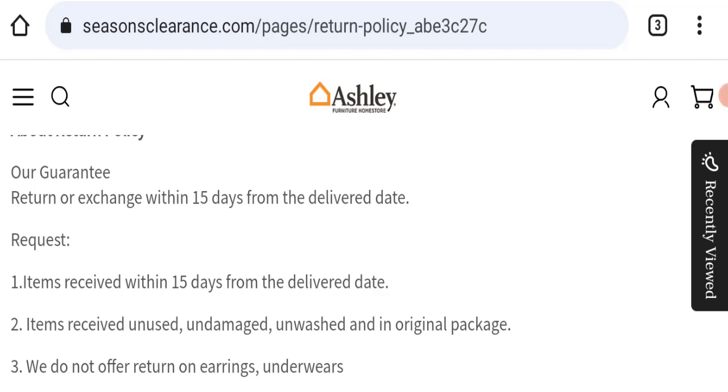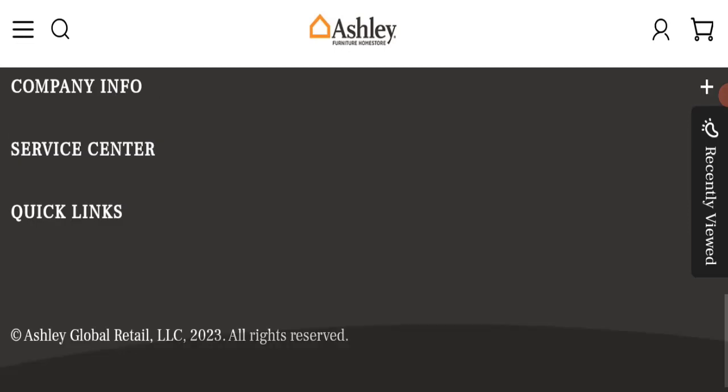Regarding seasonsclearance.com reviews, this website has not received any customer reviews yet — a very negative sign. The trust index score is only 1, which is very bad, and the business trust ranking is 0, which is very high risk. Additionally, the content quality looks totally plagiarized.